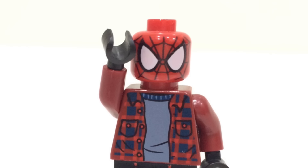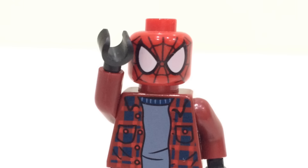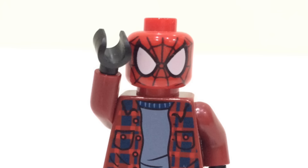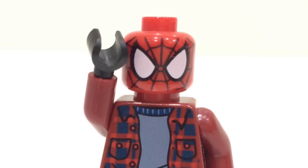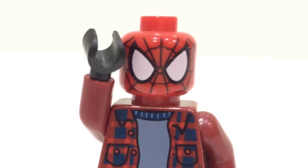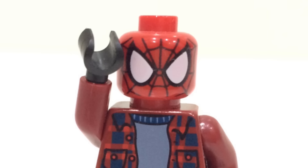Hopefully we see more minifigures leaked soon — I really want to see what the new Loki figure looks like. We should be seeing the full series leak very soon, as well as an official reveal. With that said, if you enjoyed the video, I'd appreciate a like and subscription. Let me know in the comments what you think of all this and whether you're excited. Talk to you guys soon — peace out, see you later, bye.